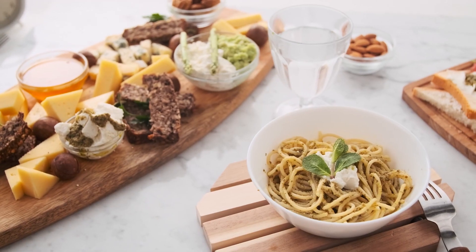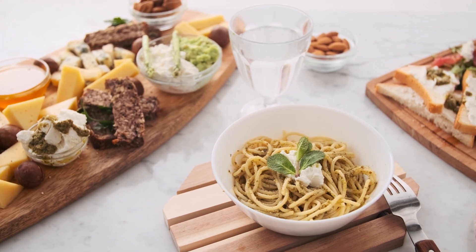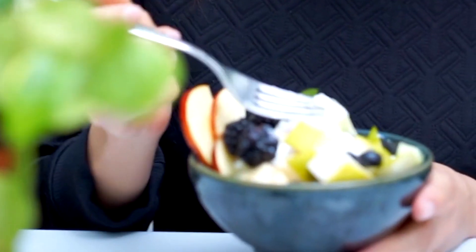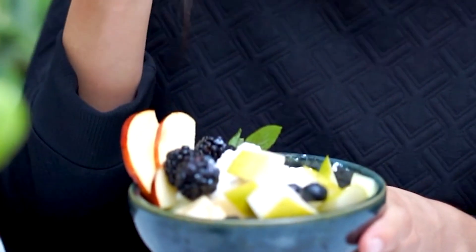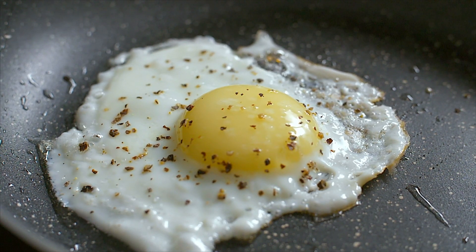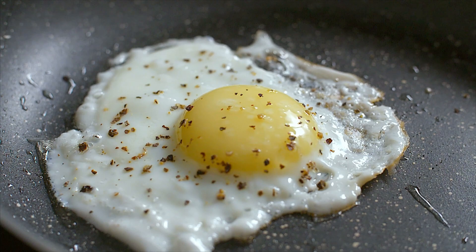It has only gained traction among the general population within the past few decades. While both diets are often used by those looking to lose weight, improve heart health, and boost energy levels, many may wonder which is more beneficial. This video will compare the key benefits and downsides of the Mediterranean diet and keto diet to help determine which is right for you.